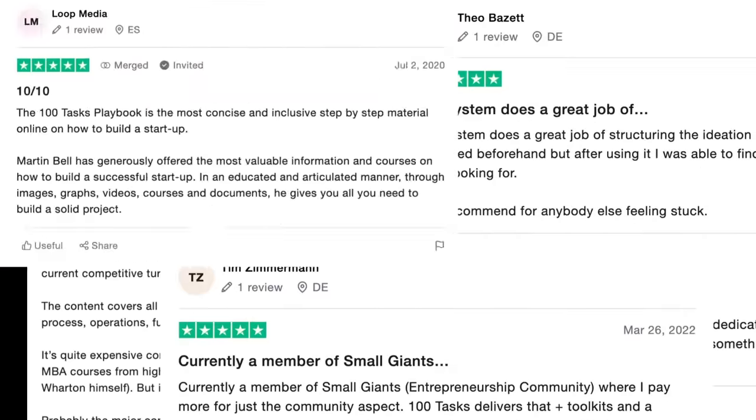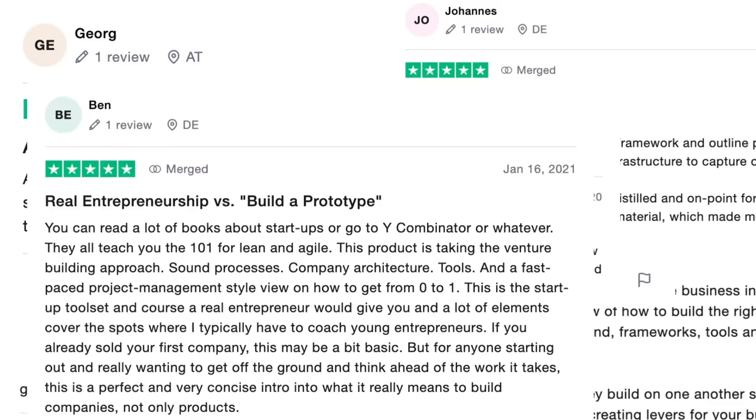Over 3,000 founders are currently using the 100-task system to supercharge their companies and they love it. Plus, if you're not happy, we'll give you a full refund, no questions asked. Subscribe to the 100-task system now and systematically launch and scale your startup in record-breaking time.